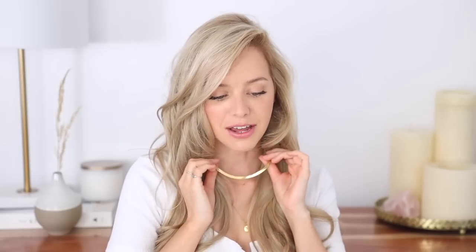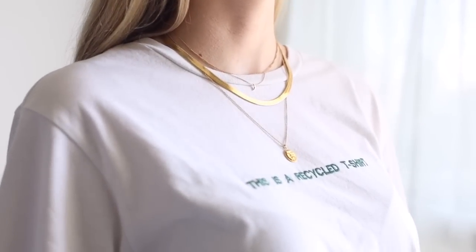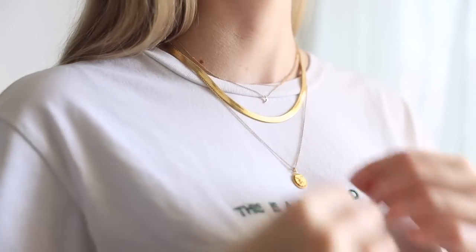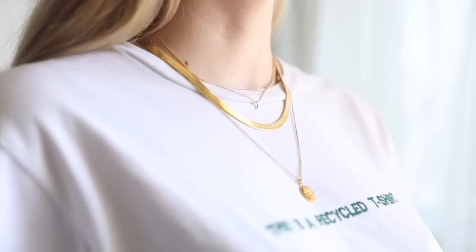I have to include this next item because I haven't taken it off since I got it — this beautiful gold herringbone necklace. Every time I wear this in a picture or a video I get so many questions about where it's from. It is the Rio necklace from Elizabeth Lynn, which is a Canadian jewelry company. I love the way it catches the light, especially outside. It was really affordable and it layers so beautifully with all of my other necklaces — it just completes the look.